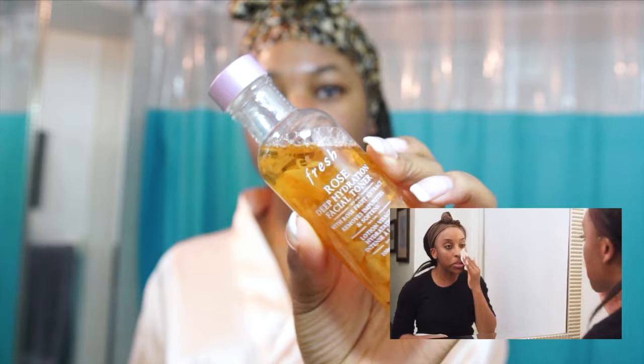Next she used a toner — the Fresh Rose Deep Hydration Facial Toner — which looks like this. It has rose petals in it, kind of cool.